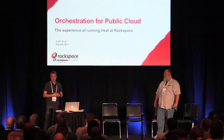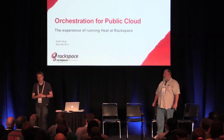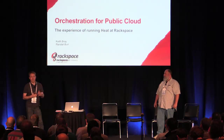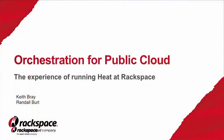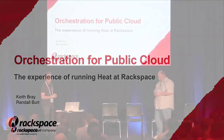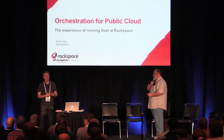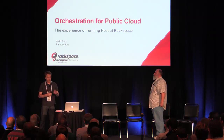Goal number two was to establish a product at Rackspace — essentially take the HEAT orchestration service, provide that to our end customers, and allow them to use that as a service running at our public cloud to do orchestration. I'm happy to spend some time today sharing what we've learned through that process and some of the feedback we've gotten from customers.